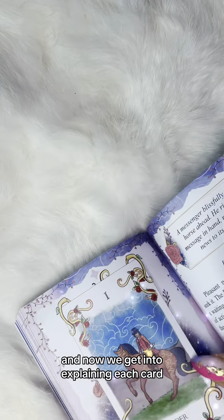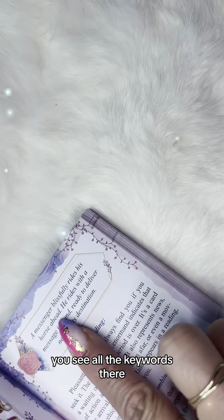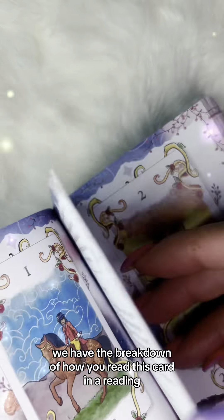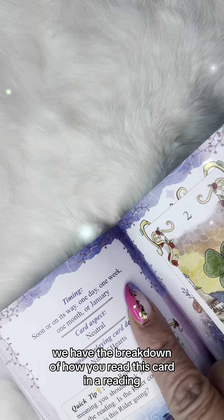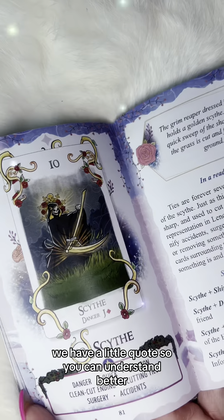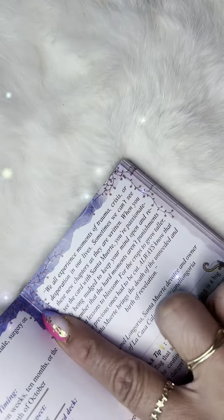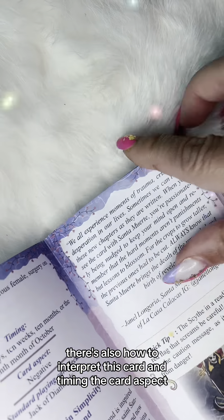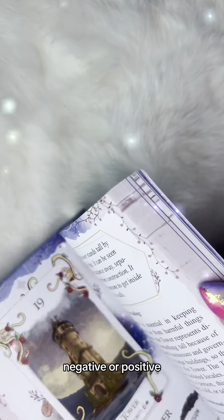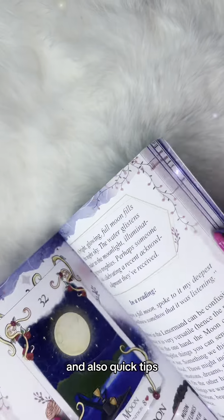Now we get into explaining each card, which is super colorful. You can see all the keywords — you have a variety of them. We have the breakdown of how you read this card in a reading, a little quote to help you understand it better, and several simple combinations. There's also how to interpret this card in timing, the card aspect — whether it's neutral, negative, or positive — the standard playing card in the deck, and quick tips.